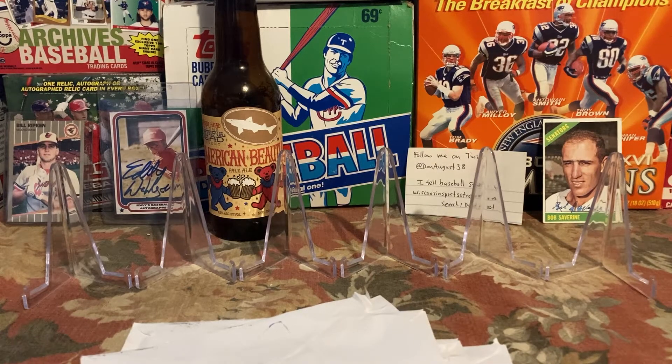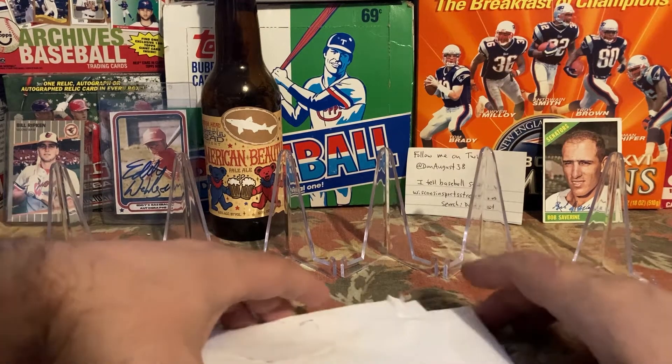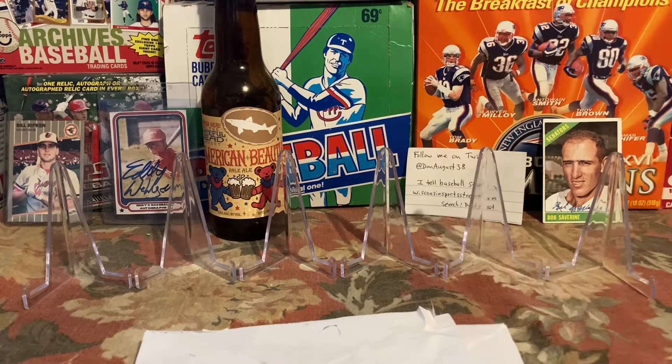Hey guys, I'm back with another video to update on some TTMs I've sent out. I'm working on consolidating all my commons and those that TTM into my common boxes, so as I go I've been mailing out to new players that I've never sent to. Each letter I go through and organize, I pick one player I've never sent to, and I'm starting to see those returns come back in.